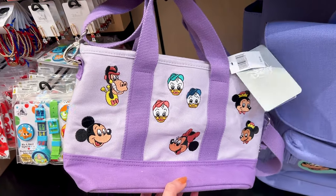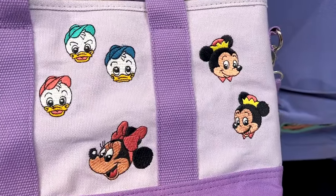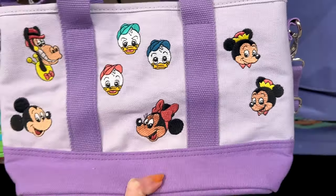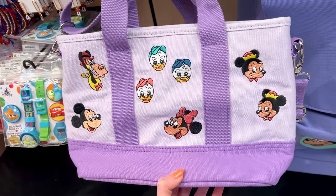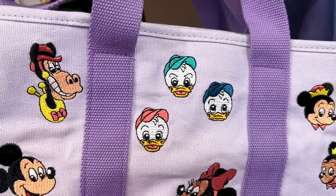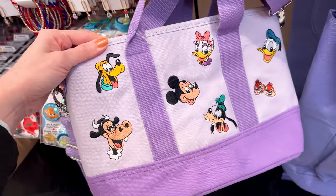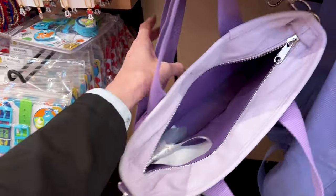For $40 they have this new canvas tote bag — it has Mickey Mouse's nephews on it, how adorable! I love that they're including them in this retro merchandise. There are more characters on the back — this tote bag is everything. Look at Chip and Dale! The inside is a nice purple and it does have an additional strap so you can carry it as a crossbody.